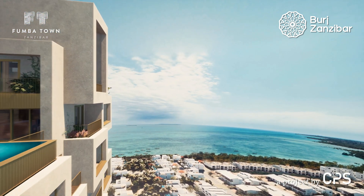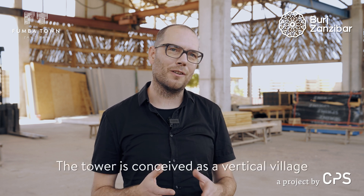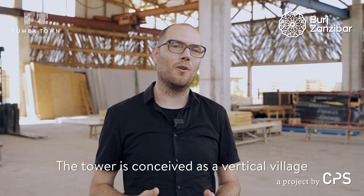The tower itself represents what we are trying to do at a city scale — it's all about creating a community, a vibrant community where exchange happens. The tower is conceived as a vertical village, just as we are creating a horizontal village in Fumba Town, and the tower will become an integral part of that.